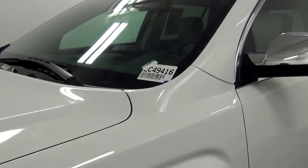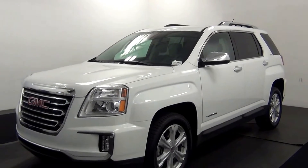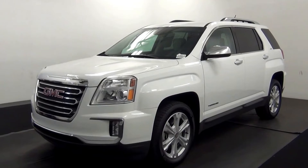Welcome. Today we are going to walk around a 2016 GMC Terrain, stock number EC49416.